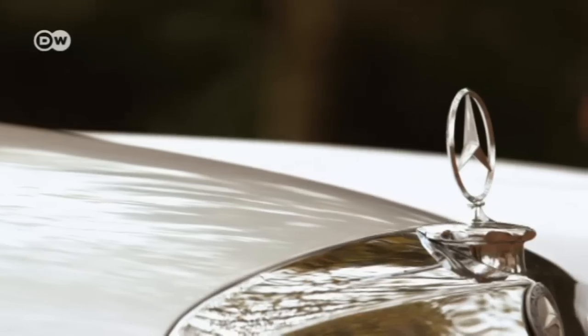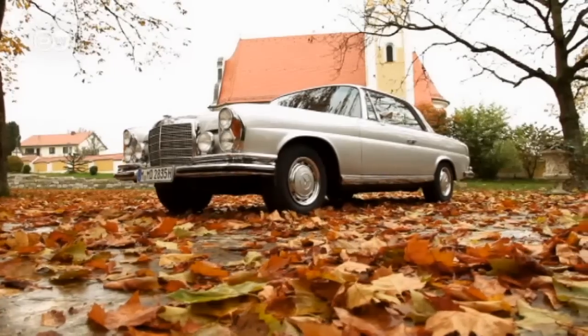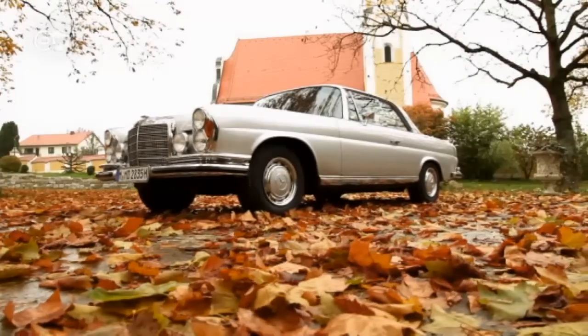Car enthusiasts adore the timeless elegance of the 280 SE. It has aged with dignity, if it has at all. Collector Marcos Diamant says only if the vehicle's in perfect condition can you see what was planned at the time and how things were back then. A car that's 30 or 40 years old and quite dilapidated doesn't give you the same feeling. He thinks a car only has a certain value if it's in mint condition.